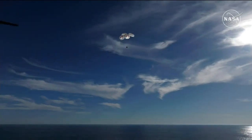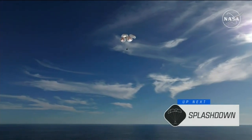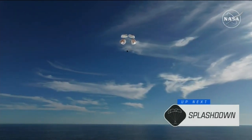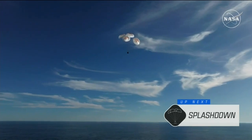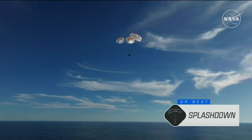It's incredible to think that the Dragon capsule just minutes ago was going over 17,000 miles per hour and now gently coasting to a soft splashdown. 200 meters. Copy, 200 meters. Brace for splashdown.